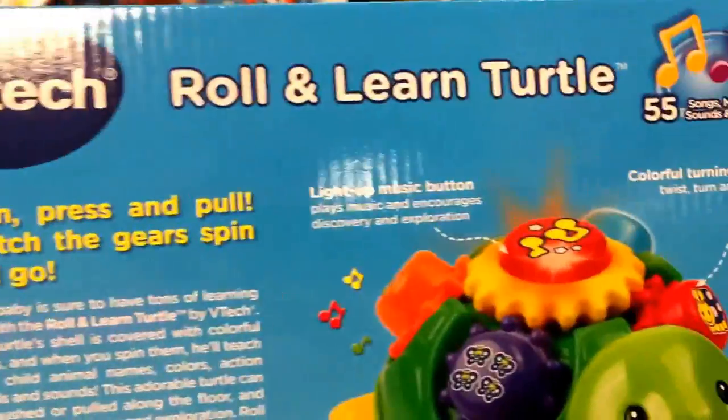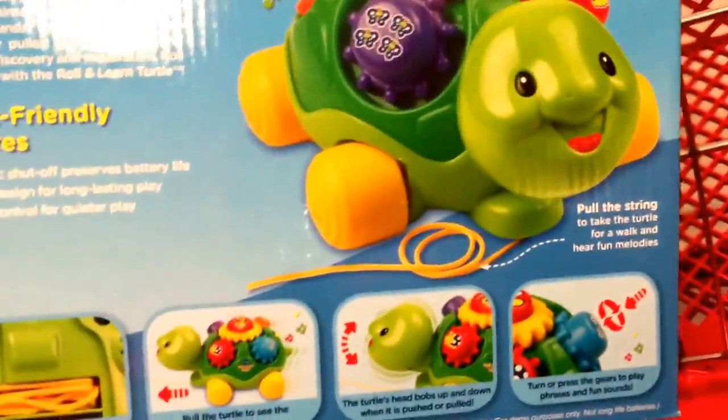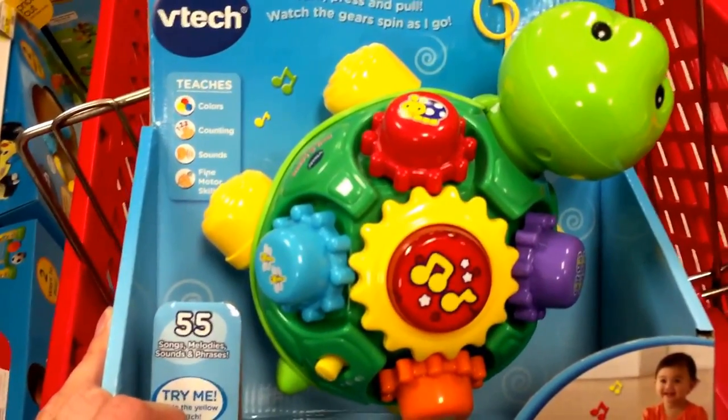Of course, it talks about what it helps with: motor skills, tons of songs, parent-friendly features — pretty cool. This is just another fun one from VTech. That's the Roll and Learn Turtle. Really cool.